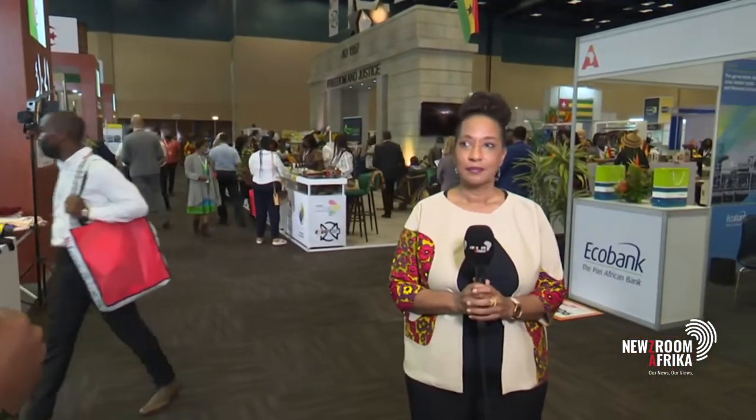The intra-African trade fair has multiple objectives. One of them is to try and ensure that there is the kind of help that would be appreciated by SMMEs, young people, and several other trade partners as well. To give you a sense of one of the ways through which this can happen, let's bring in our guest. Pamela Coke-Hamilton is the Executive Director of the International Trade Center. She joins us now on Newsroom Africa.